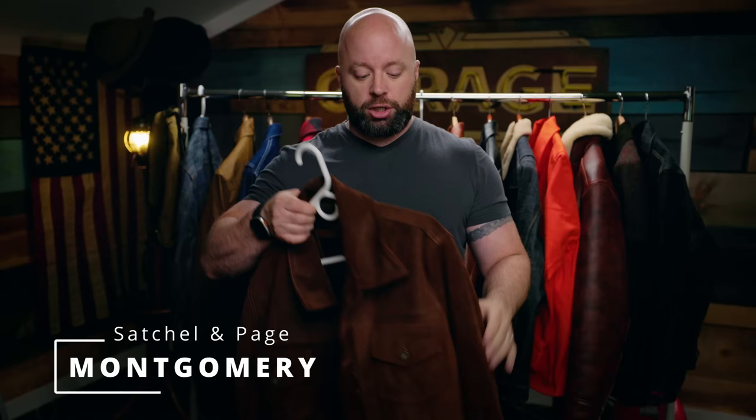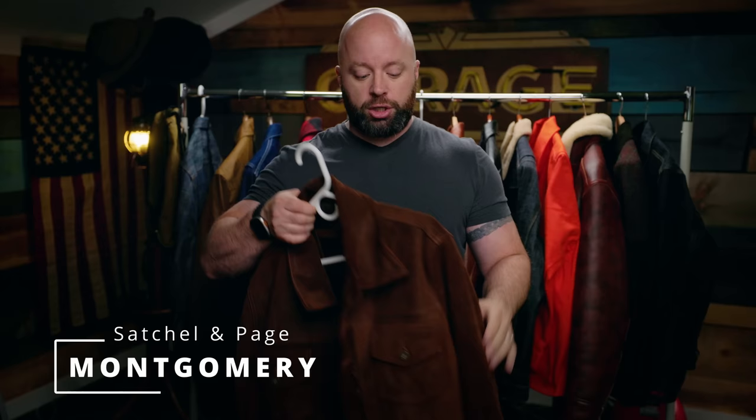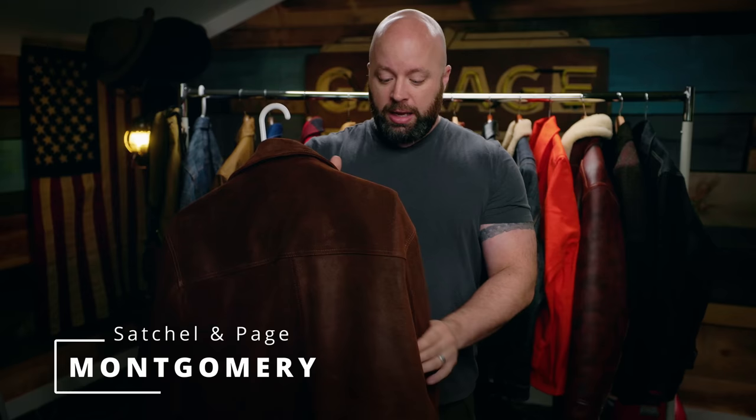Let's start at this end, just because why not. This is the Satchelant Paige Montgomery jacket. I gave this a very high rating when I first got it, and it's been great. If you bought one of these, you know what I'm talking about. It's dense, it's heavy, it feels wonderful.